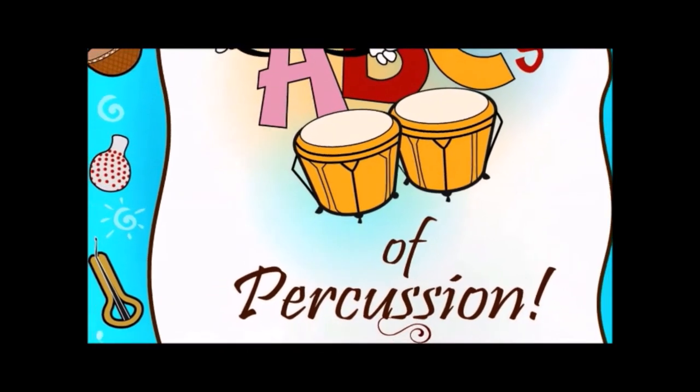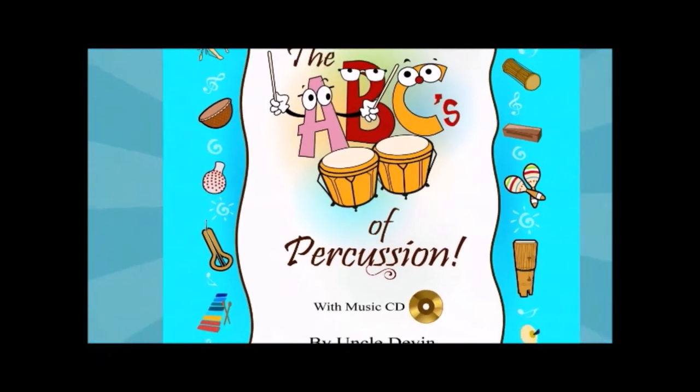Below is information in the comments section about where you can find my book. I also want you to let me know what your favorite instrument is. Next time, join us so we can learn another wonderful instrument here at the wonderful World of Percussion — the ABCs of Percussion. Now join the discussion!